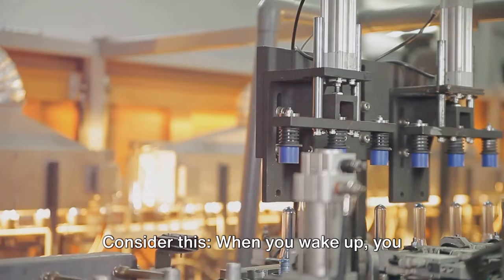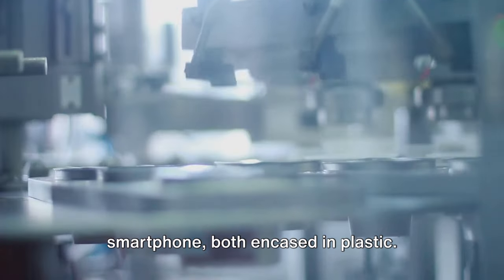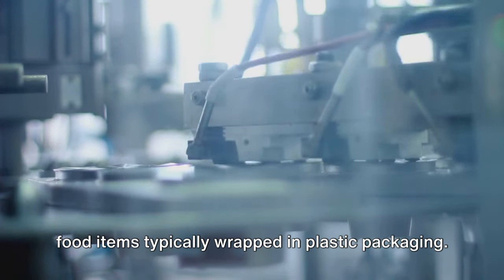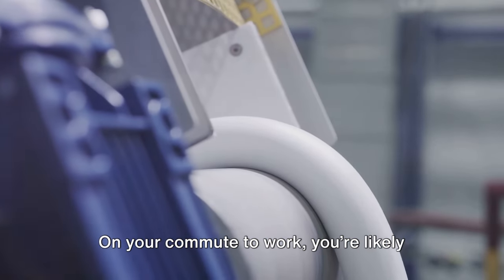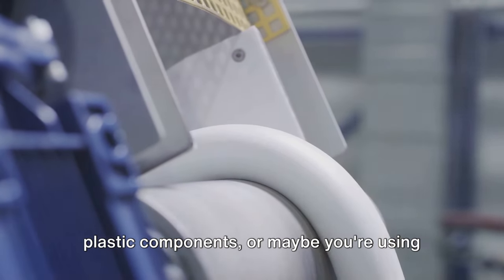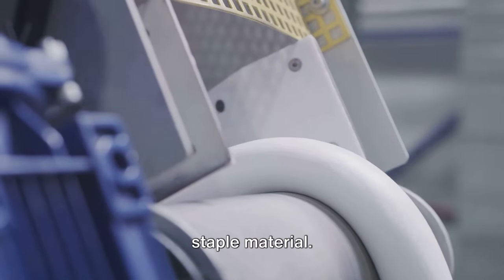Consider this. When you wake up, you probably reach for an alarm clock or smartphone, both encased in plastic. You might grab a quick breakfast with food items typically wrapped in plastic packaging. On your commute to work, you're likely traveling in a vehicle with numerous plastic components, or maybe you're using public transportation, where plastic is a staple material.